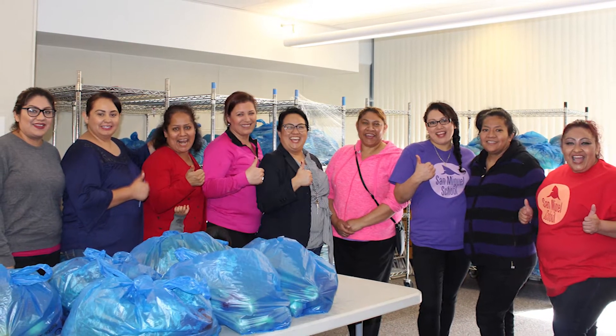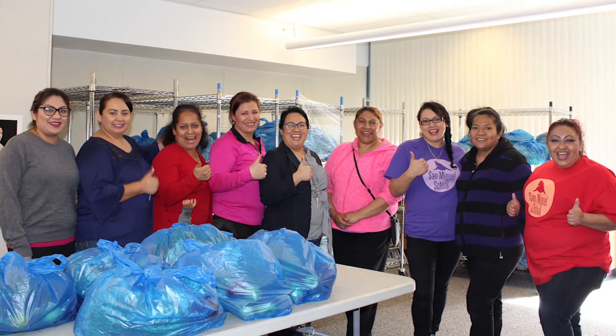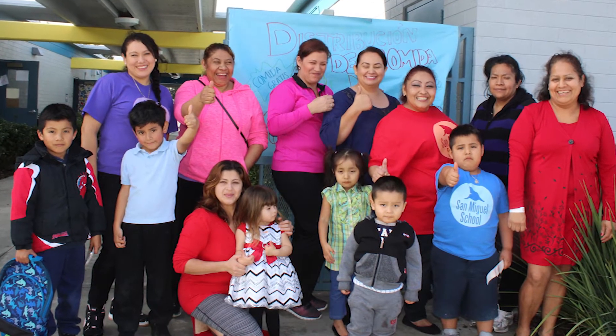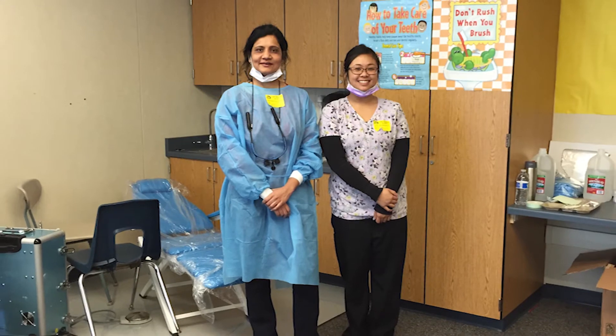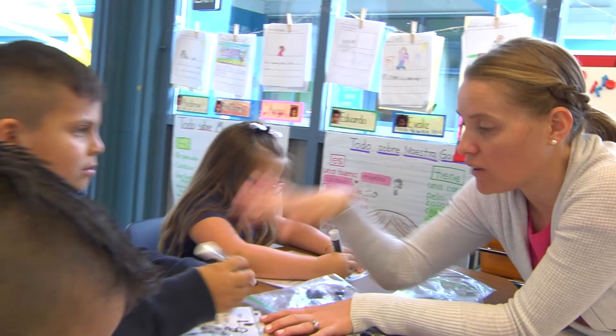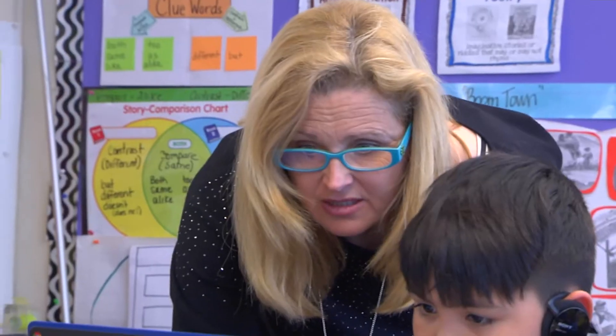Sunnyvale Community Services provides free groceries here at San Miguel twice a month. Many of our working families struggle to show up at a food bank simply because they're working during the week, but having it here at school really allows them some flexibility and just makes it easier. School care provides dental services to children at school, so parents don't have to take time out from their busy day to take the kids to the dentist. The teachers at San Miguel go above and beyond to provide opportunities and experiences for our students, and all of these other organizations rally around our school community and bring services together.